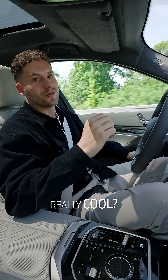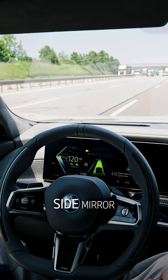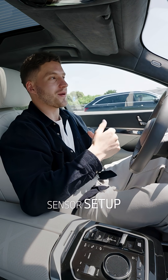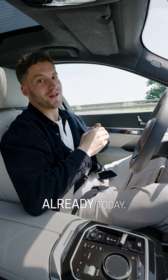Wanna see something really cool? Whenever you want to switch lanes, all you have to do is look in the respective side mirror and boom, we're already changing lanes. So to summarize, an advanced sensor setup as well as a powerful software stack enable automated driving already today.